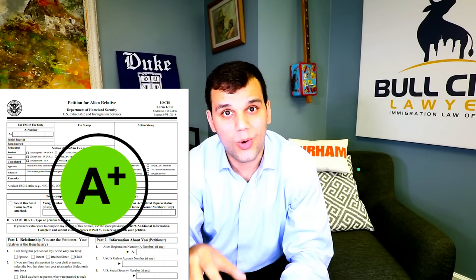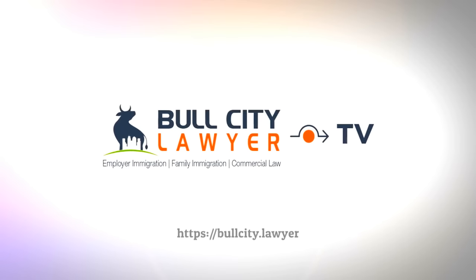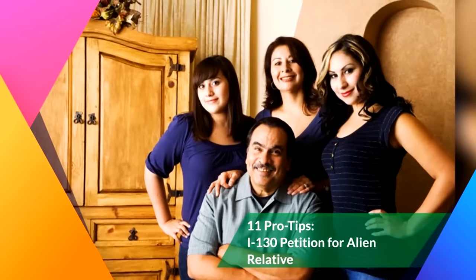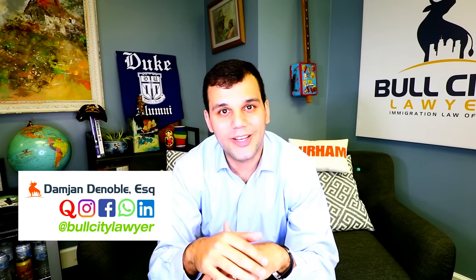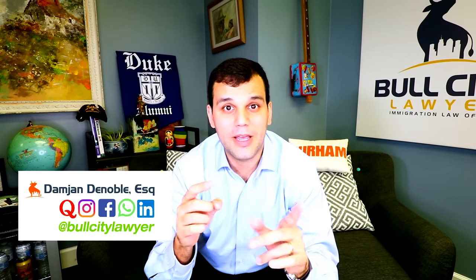In today's video I'm going to show you 11 pro tips for making your I-130 application better if you insist on doing it by yourself. My name is Damian DeNoble, I'm an immigration attorney here at Bull City Lawyer in Durham, North Carolina. On this channel we try to give immigrants reliable information so they can make better decisions and avoid costly mistakes. Please comment and subscribe.